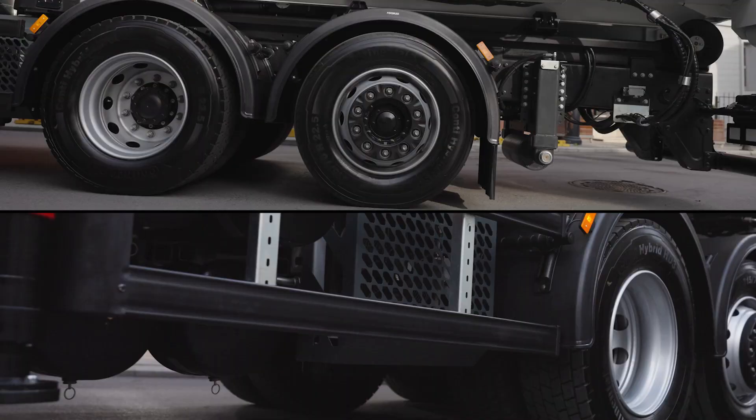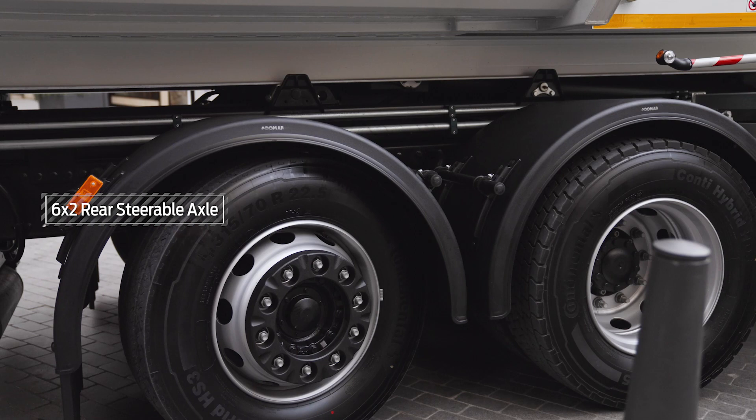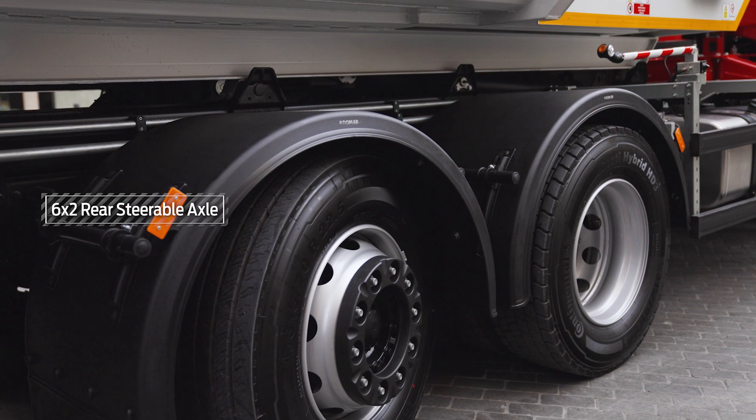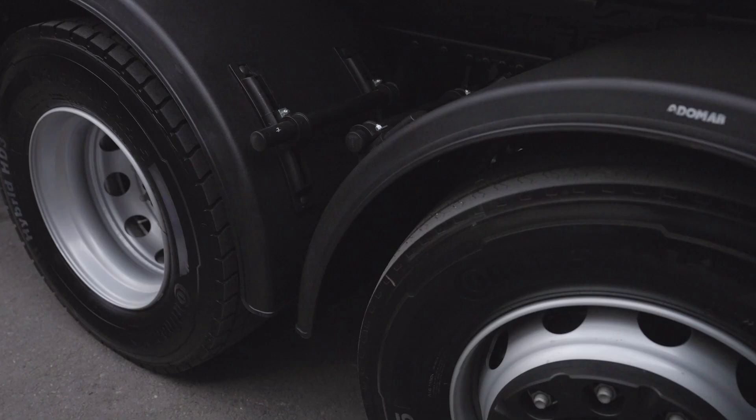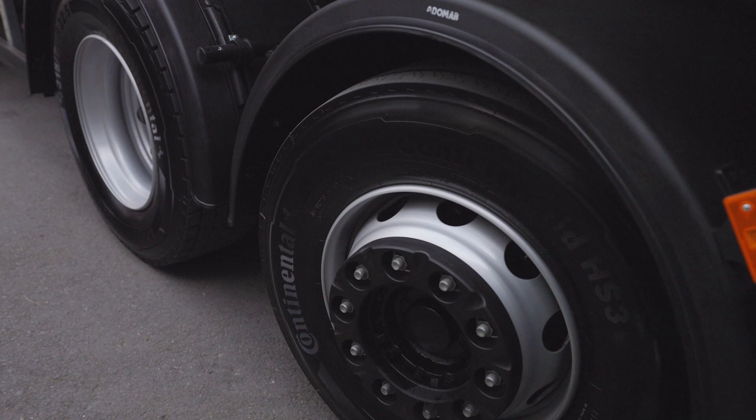The 6x2 rear steerable axle and the rear air suspension system provide great maneuverability on narrow roads, thanks to varying wheelbases and turning radiuses. This allows the vehicle to maneuver as easily as a 4x2, while the 26-ton gross vehicle weight ensures a large volume to meet your needs.